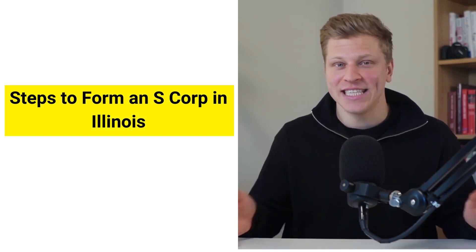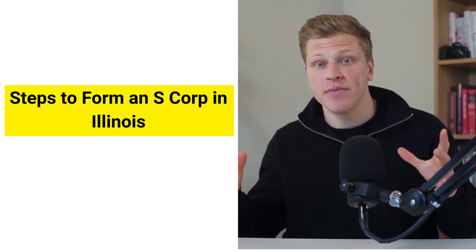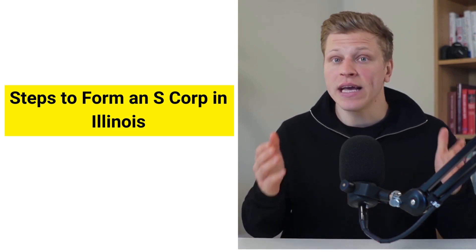Starting your own business is exciting at any stage, from beginning as a freelancer to growing into a big company. As your business gets bigger, it's important to sort out the legal stuff, like forming an S-corporation. This might sound complicated, but it's actually easier than you think, even though there's some tricky paperwork and legal terms involved.